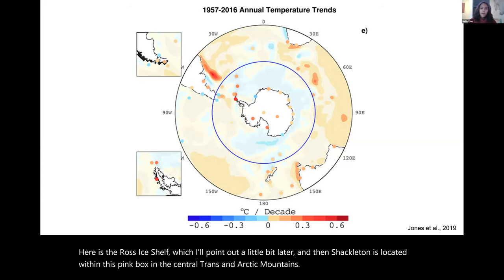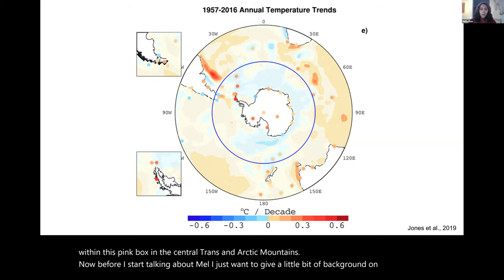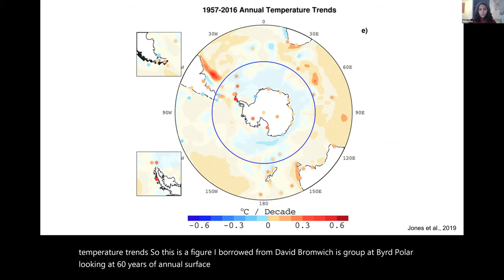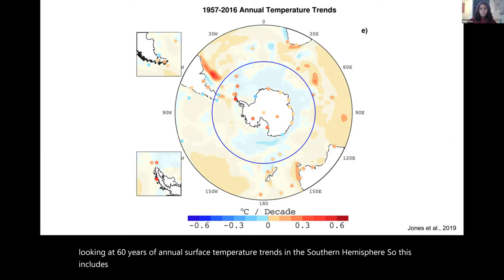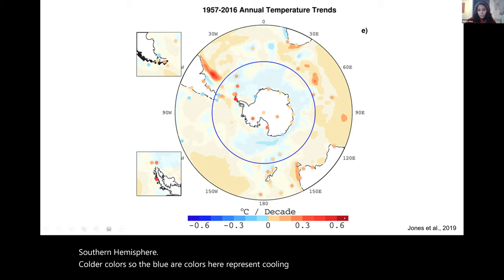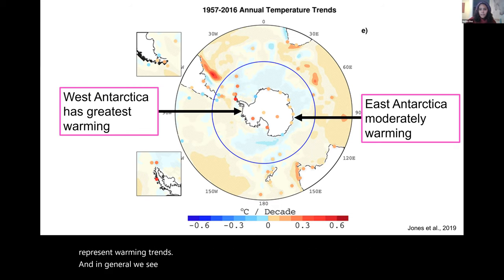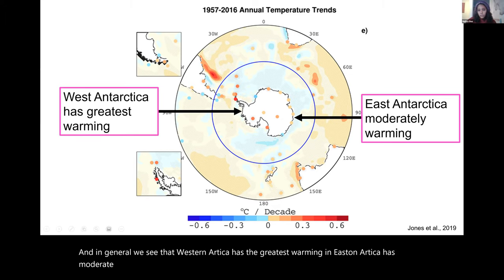Before talking about melt, I want to give background on long-term temperature trends. This figure, borrowed from David Bromwich's group at Byrd Polar, looks at 60 years of annual surface temperature trends in the Southern Hemisphere, including sea water and stations along the Antarctic continent. Bluer colors represent cooling trends, warmer colors like red represent warming trends. In general, West Antarctica has the greatest warming and East Antarctica has moderate warming, with some coastal stations showing cooling trends.